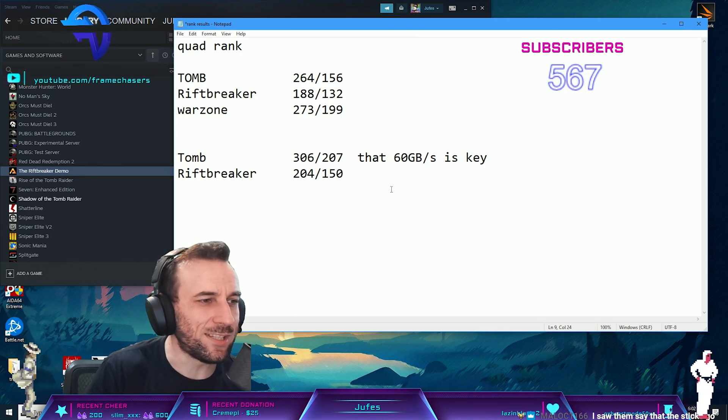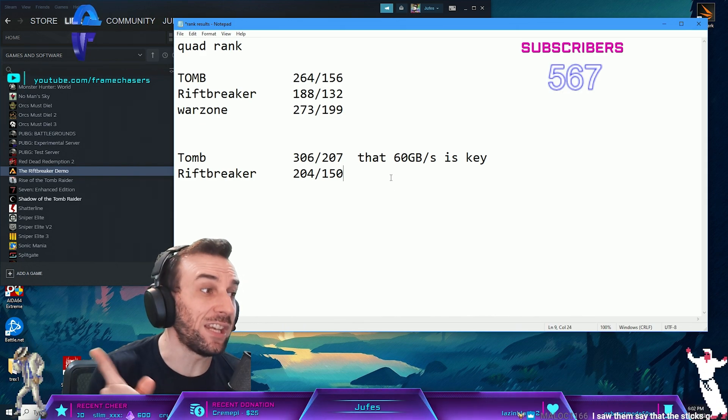So I'm not down with recommending DDR5, even for Spider-Man.